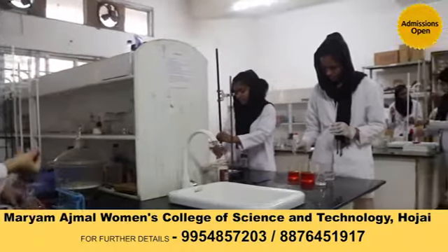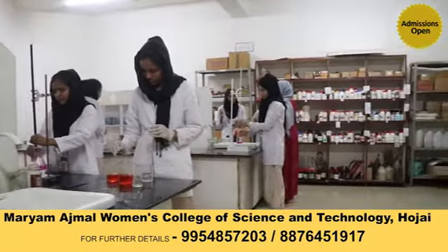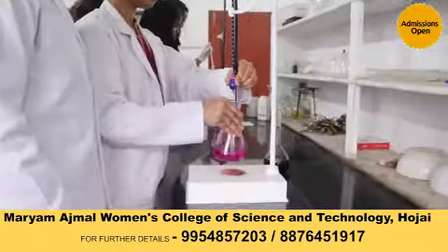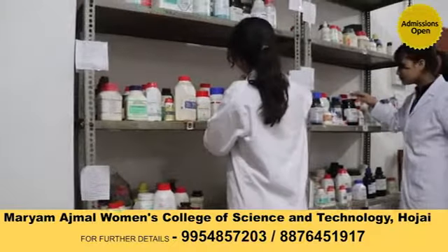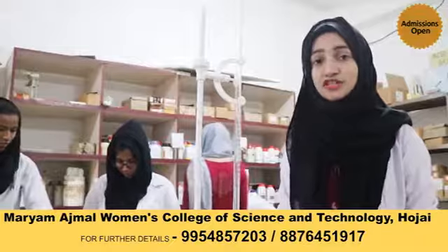All the apparatus are available in abundance, and all the specimens and chemicals available are always fresh and latest. Everything is systematically arranged, from Bunsen burner and burette to graduated cylinder. All the apparatus are available in every measurement.